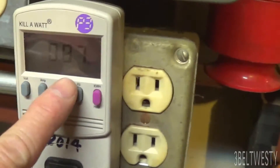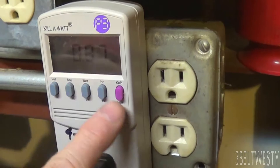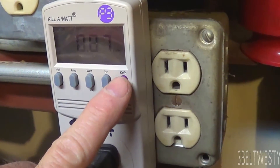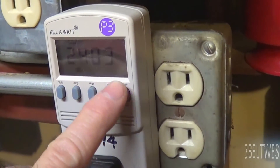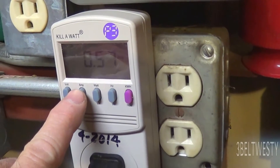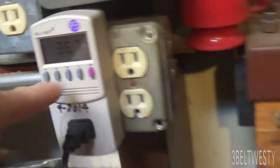It's used 0.87 kilowatt hours in one day, which is about 320 kilowatt hours roughly in a year. To two decimal places there's 24 hours and 3 minutes. Currently drawing 0.57 amps and 37 watts.